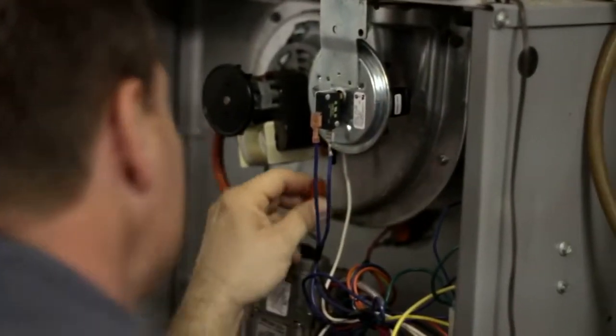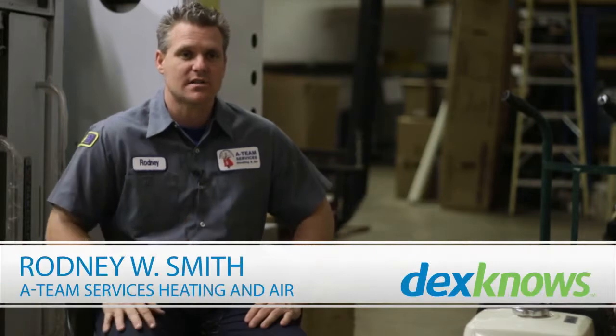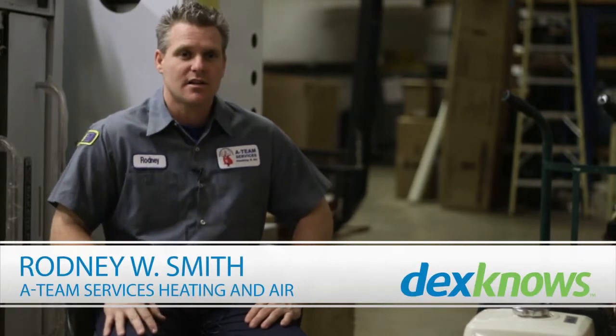A lot of furnaces use a light switch — like a light switch in your home — to turn the furnace on and off so we can work on it. Next to your furnace is going to be this light switch. Just make sure it's on and you have power going to it. There should be a light inside the furnace you can check to confirm power is on. That way you know your doors are on properly, your gas is turned on, and your filter is clean.